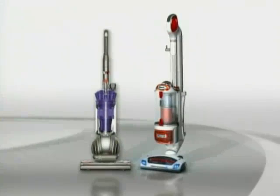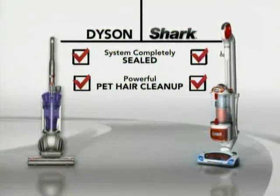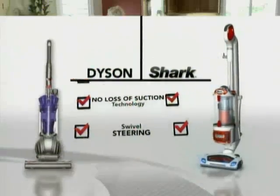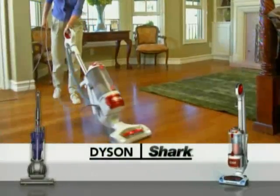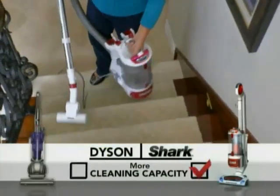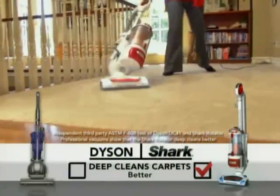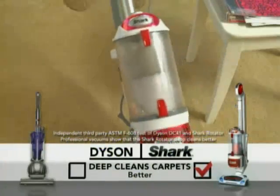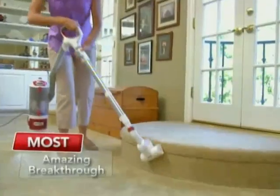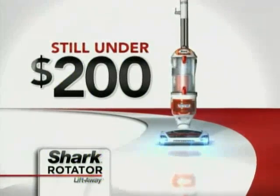Compare the Dyson to the new Rotator Lift-Away. Both give you a completely sealed system, powerful pet hair cleanup with superior no-loss-of-suction technology, and swivel steering. But the new Shark Rotator Lift-Away gives you so much more — portable no-loss-of-suction power, more cleaning capacity, and it actually deep cleans carpets better than the latest Dyson DC41. And Shark hasn't raised the price by one penny. Still under $200.